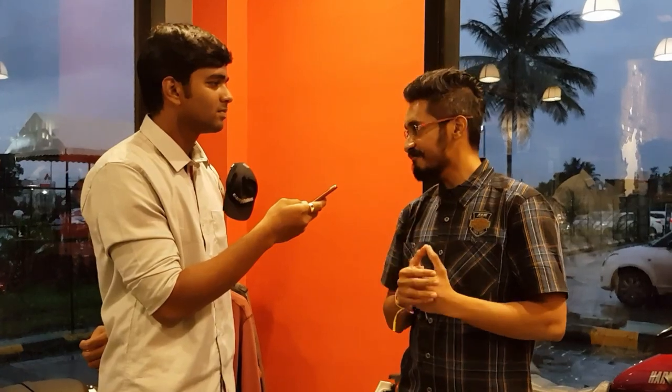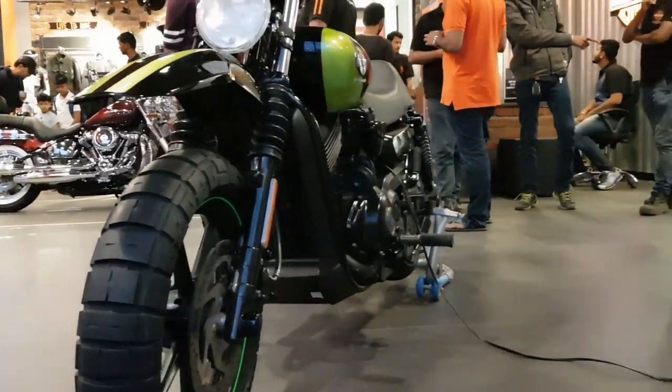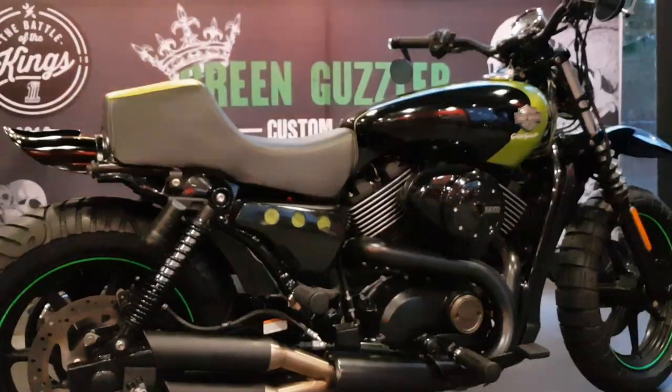Regarding the performance aspect, they kept it simple — the exhaust system has been upgraded to a two-into-one-into-two setup, designed in-house. The bike also gets an MX-style off-road front fender, and the headlight comes from a Night Rod Special, which is also a Harley-Davidson unit.